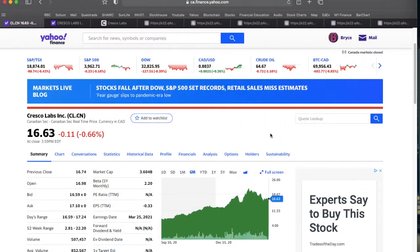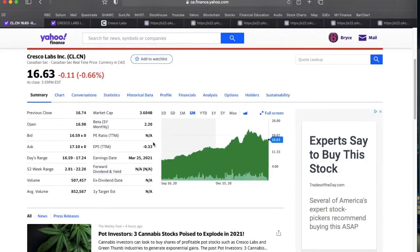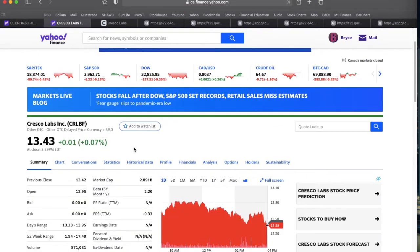Today we're talking about Cresco Labs Inc., a large cap MJ company operating primarily in the United States. It closed today at about $16.63 and in terms of market cap you're looking north of $3.6 billion Canadian. It trades on the Canadian exchange under the ticker symbol CL and also on the OTC exchange in the US under ticker symbol CRLBF, with about a $2.9 billion US market cap.